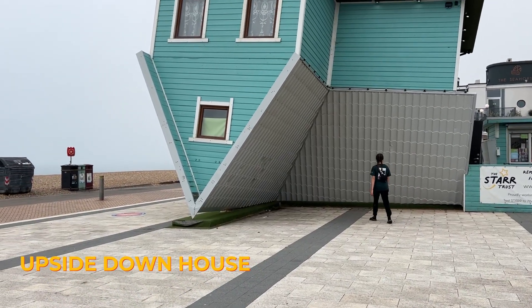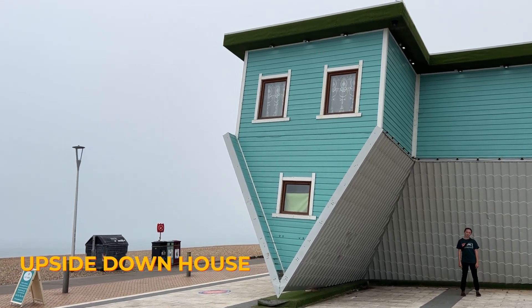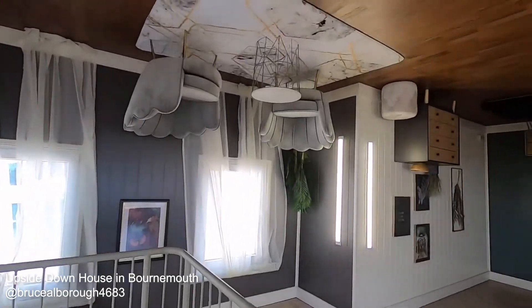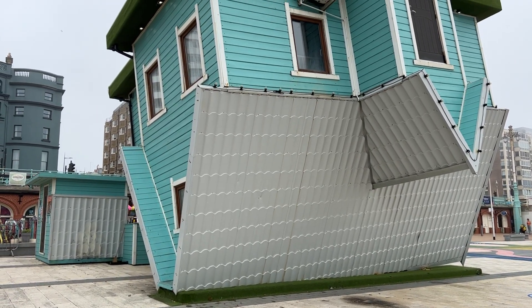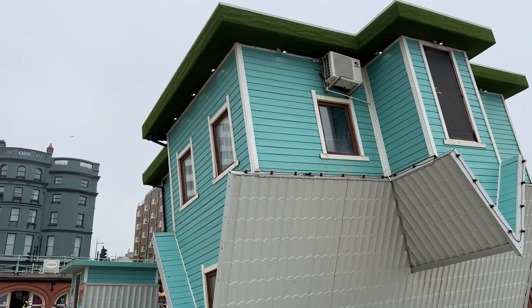Brighton, in all its uniqueness, of course it has an upside-down house. Right on the Brighton seafront, this place has become a must-visit, Instagram-friendly attraction. This house is the second to follow the first upside-down house in Bournemouth, South England. It was built specifically to be a tourist attraction and after the massive success there, the one in Brighton was built and completed in 2019.